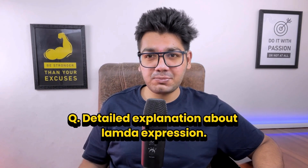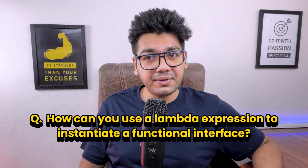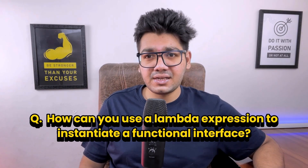Then the interviewer asked for a detailed explanation of lambda expressions. Basically, a lambda expression allows us to write a short block of code that we can pass around in our programs. It's commonly used with functional interfaces to simplify code, especially when using collections or streams. Then came an interesting question: how can you use a lambda expression to instantiate a functional interface by providing a simple, concise implementation of the abstract method declared in the interface?